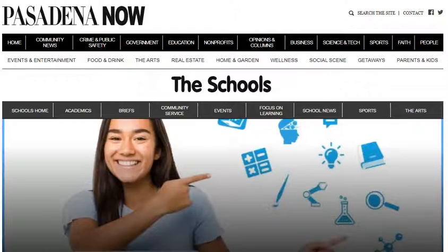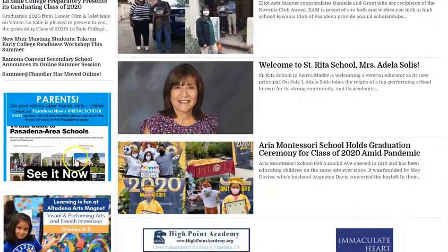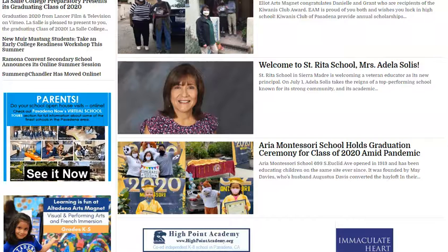In addition, inside our highly popular schools section we are also running an advertisement where everyone can see it, and to cap all of this off, it appears as well regularly every day on our Facebook page.